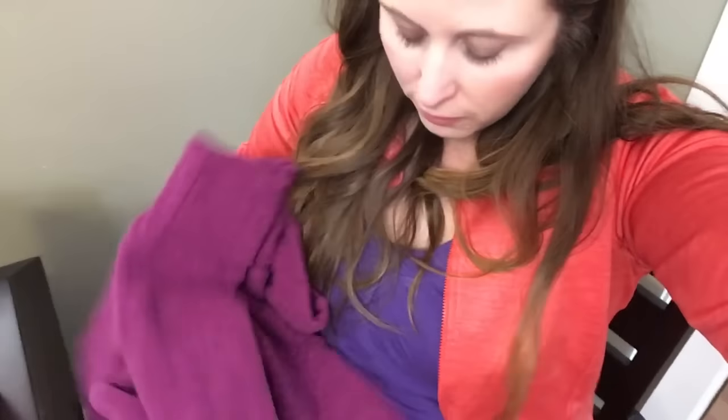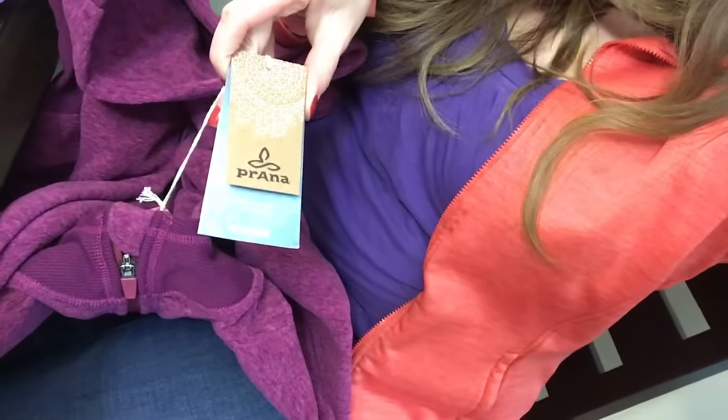For my sister I got her the Lush bath bomb that I showed you a while ago. Her main present was this beautiful zip-up hoodie — it has zipper pockets, which I know is a big thing for her. It's Prana brand and it's kind of fleecy and very warm. The hands are really cool — what I thought was just a little pocket is actually a built-in mitten: you can turn it inside out and it's an automatic mitten for your hands, which is really neat.